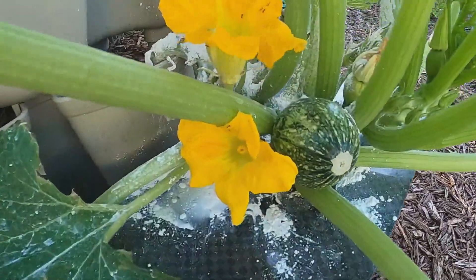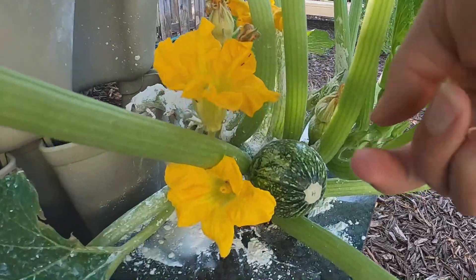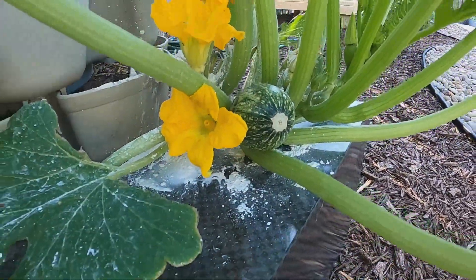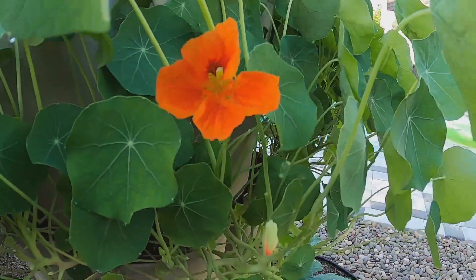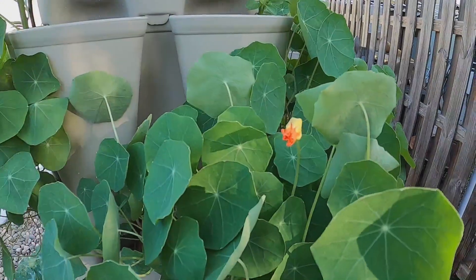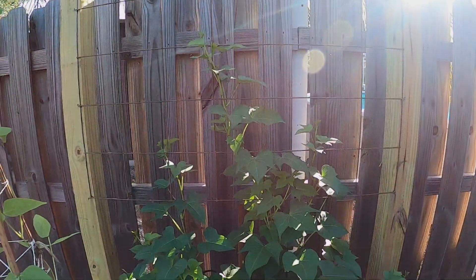Look at the progress on that little guy — I'm so excited. I don't know if that one's going to develop or not, we'll see. I hand pollinated it as well. And there's my nasturtium flower — the first one. Here's another one coming through. The sweet potatoes are going crazy, they're looking really good.